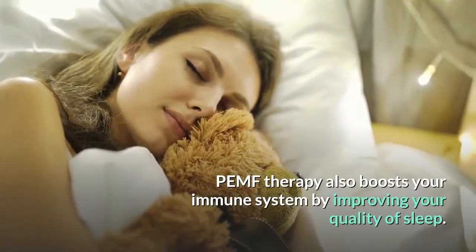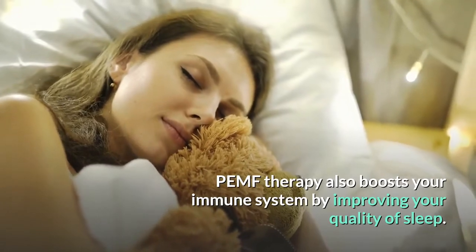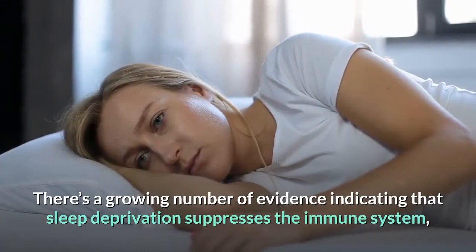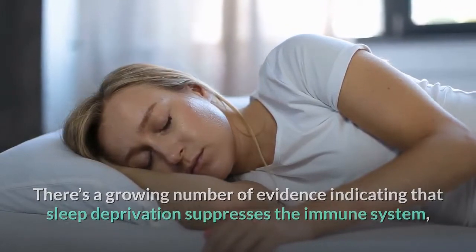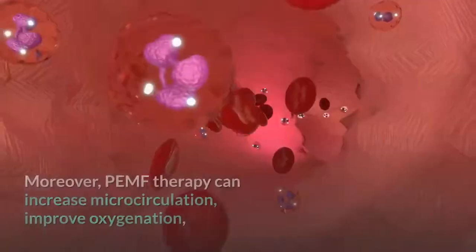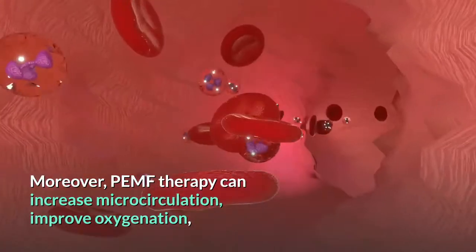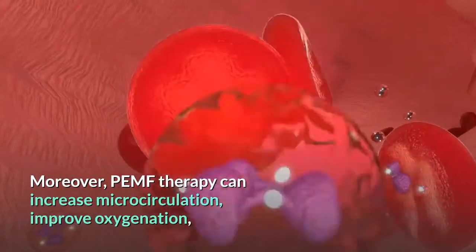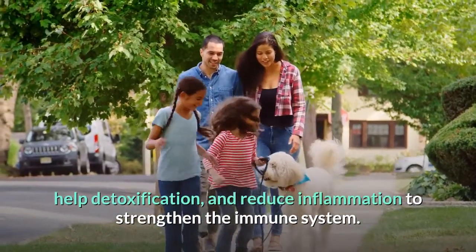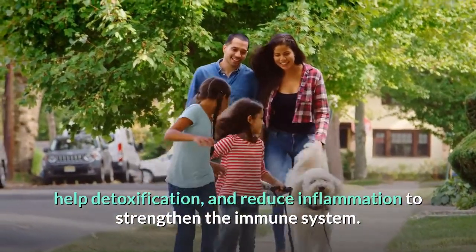PEMF therapy also boosts your immune system by improving your quality of sleep. There is a growing body of evidence indicating that sleep deprivation suppresses the immune system, lowering your defences against illness and infection. Moreover, PEMF therapy can increase microcirculation, improve oxygenation, help detoxification and reduce inflammation to strengthen the immune system.